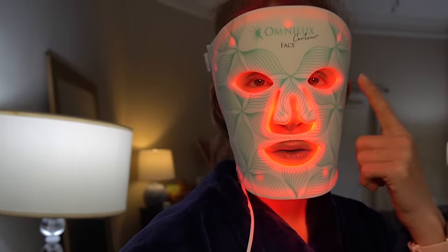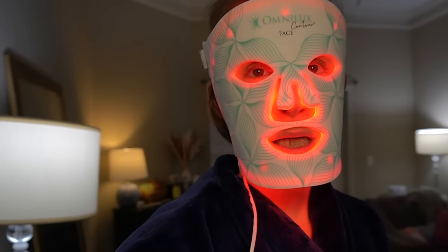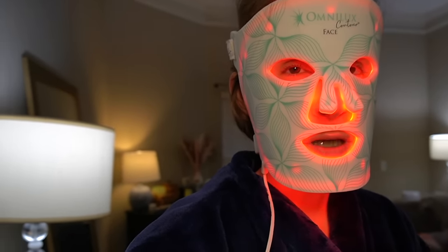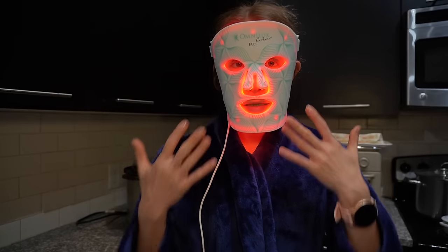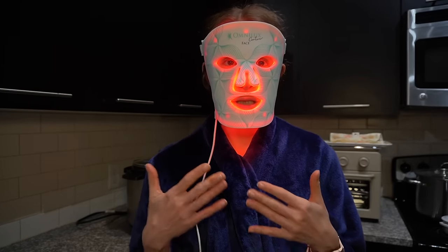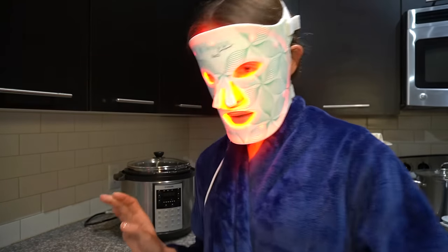This particular device is okay to wear without goggles. But if you feel more comfortable wearing it with goggles because the lights are kind of bright — they don't go directly in your eye — they do make goggles for this, but I just wear it like this. It's anti-inflammatory and it can help improve skin texture and collagen production. You can just put it on and go about your life. I'm just tidying up the kitchen here.